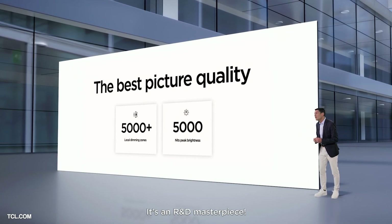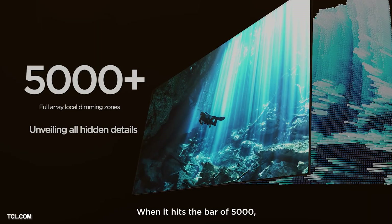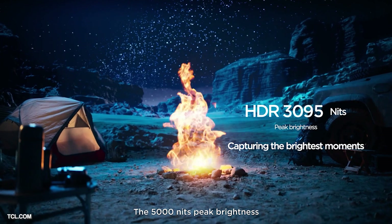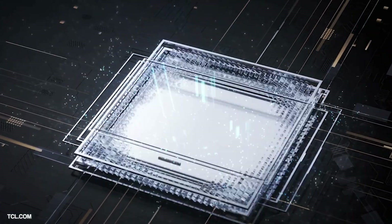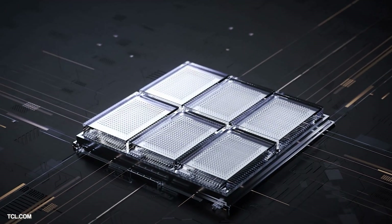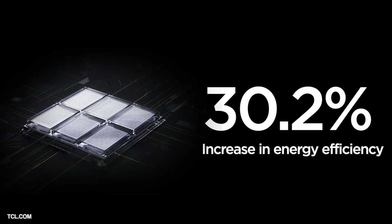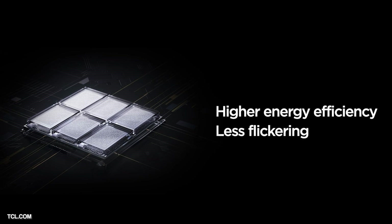TCL have announced what they are terming an R&D masterpiece — their dual 5000 mini LED technology, which offers 5,000 local dimming zones and over 5,000 nits of peak brightness, a serious jump up from other manufacturers. This advancement has been achieved through major breakthroughs with the mini LED 6 crystal chip, which applies a more even and tighter design providing more uniform light emission, a 27.5% increase in brightness, and a 30.2% increase in energy efficiency. The chip also reduces flicker for better eye protection.